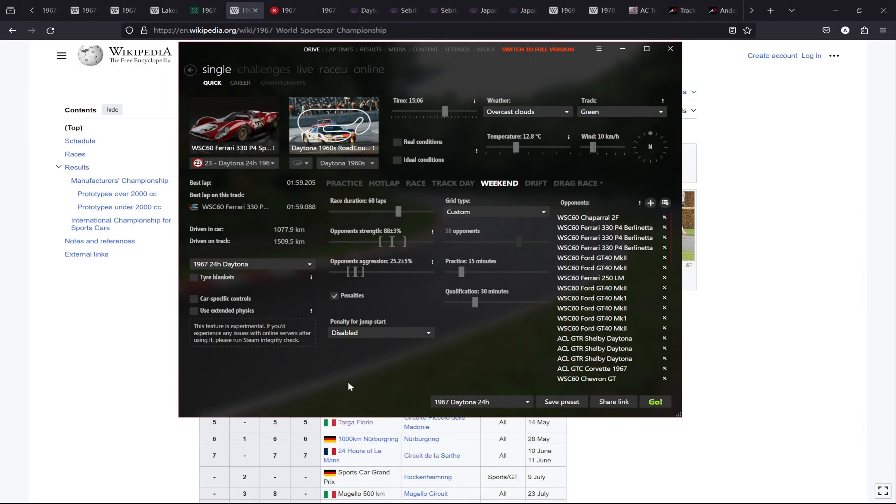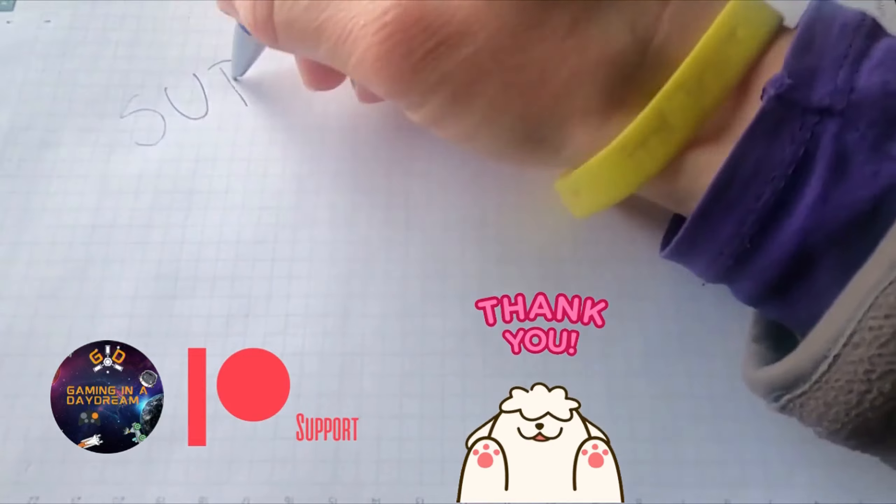Thank you very much for watching, guys. I'm going to leave here so the video doesn't get too long. I hope to see you with the next one — the race proper. I won't tell you how I finished, but I did manage to finish the race after 60 laps, so I'm very happy with that. Thank you very much, please take care, be safe — this was Dario, see you with the next one, bye-bye.